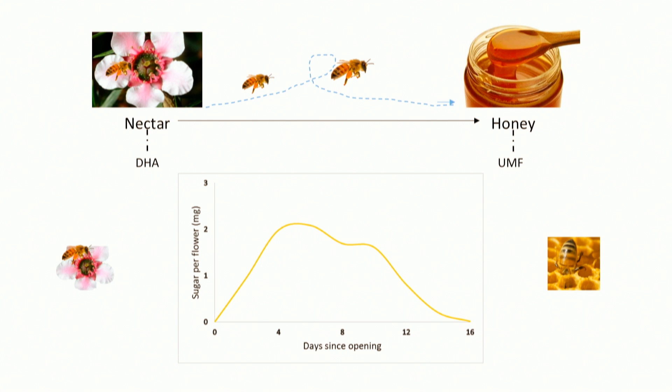You've probably heard of a UMF rating: UMF 5, UMF 10, UMF 20 plus. Why does it differ? One of the major reasons is the quality of that nectar that the bees collect. It stands to logic — if bees make honey from nectar, then honey quality is related to nectar quality.